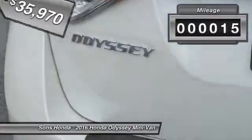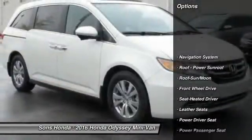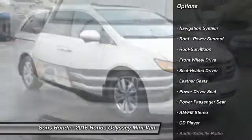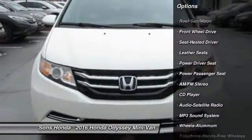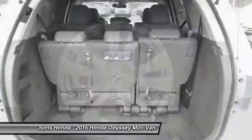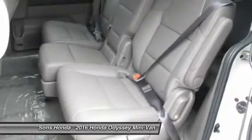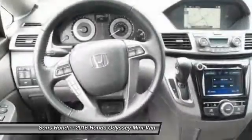This vehicle has less than 100 miles. Here are some of this vehicle's great options: power passenger seat, navigation system, anti-lock braking system, traction control, quad seating, Bluetooth wireless data link for hands-free phone, moonroof, front air conditioning, Home Link garage door opener, and power steering.